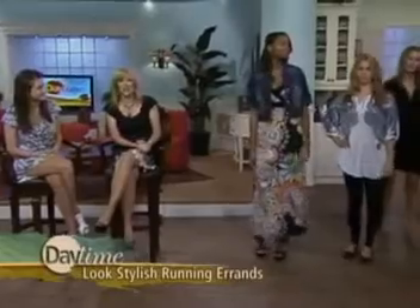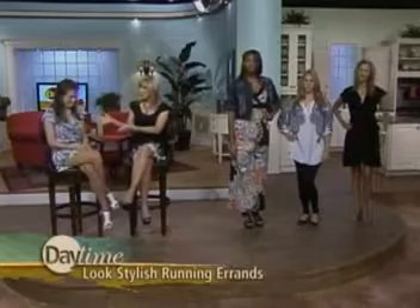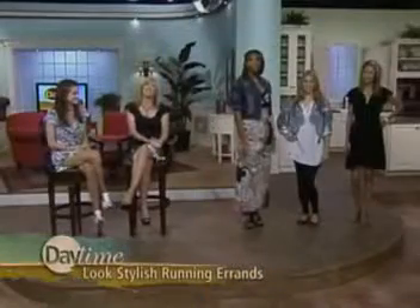Let's bring up all our models for one last look. This is inspiration for all of us — when you have to jump in the car to get some dog food or whatever, put on something pretty and you'll feel better about yourself. It gives you more confidence, and that's what you want. Everything we're seeing here is less than $100. Thank you so much, Don Del Russo.